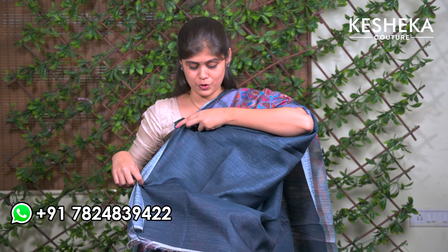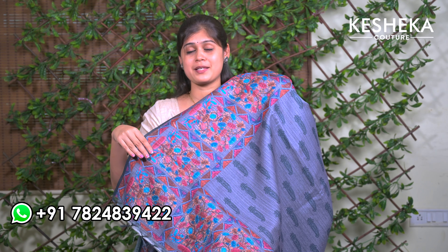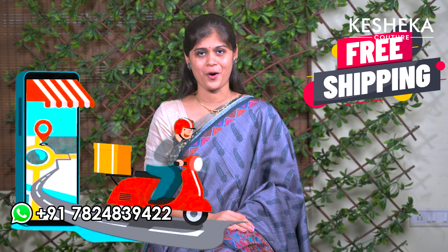Here comes the last color — a beautiful semi tussar sari with beautiful digital prints all over. We are also providing an amazing blouse with a beautiful tassel. Here comes the pallu of it — this is the perfect sari for any professionals. The price is ₹1195 with free shipping all over Tamil Nadu. Take a screenshot of any color you like, share with me, and shop immediately. Follow us on Instagram for more updates and subscribe to our YouTube channel.